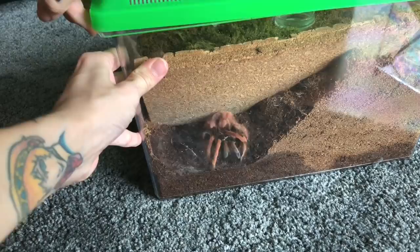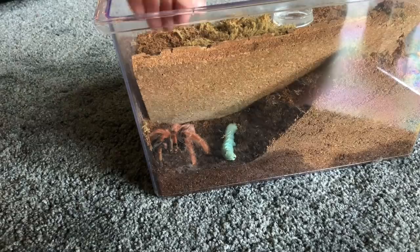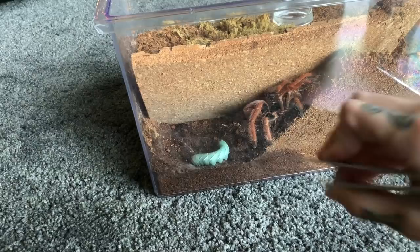So this is my M. robustum and he recently molted. Oh, don't be scared of it — it's food! Oh my goodness, look, his butt is up in the air. That is such an M. robustum thing to do.